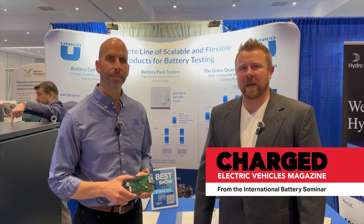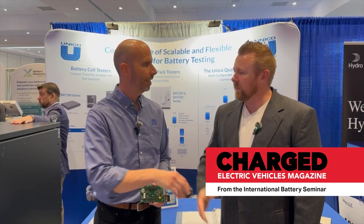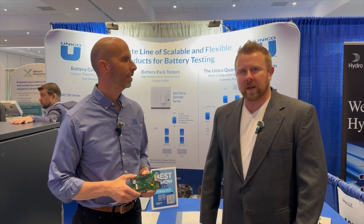I'm Joel Franke with Charged Magazine, and I'm here today with Don Wright from Unico. Don has some new product to talk about today.